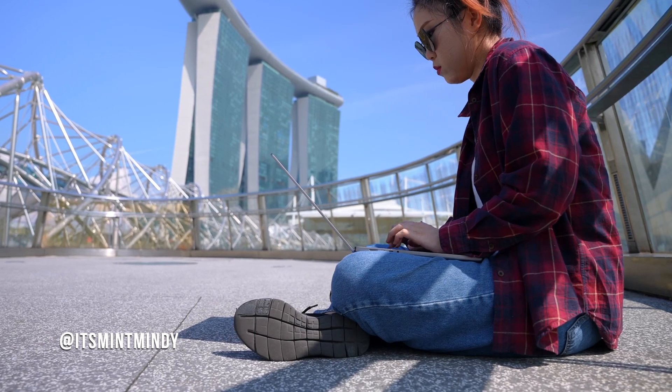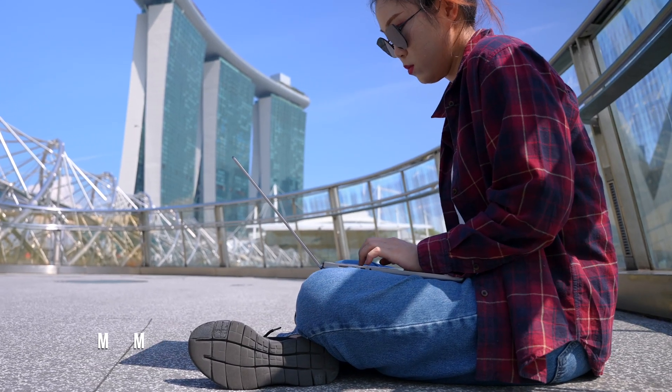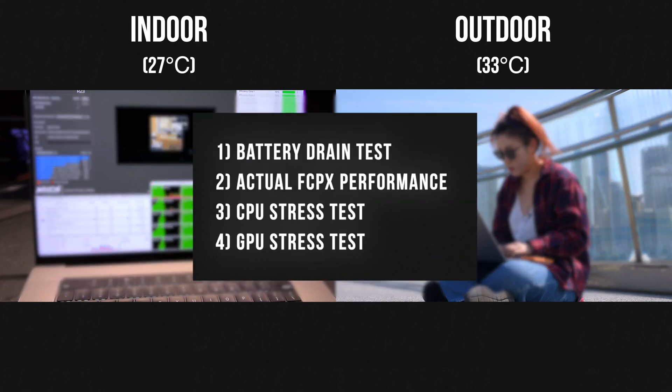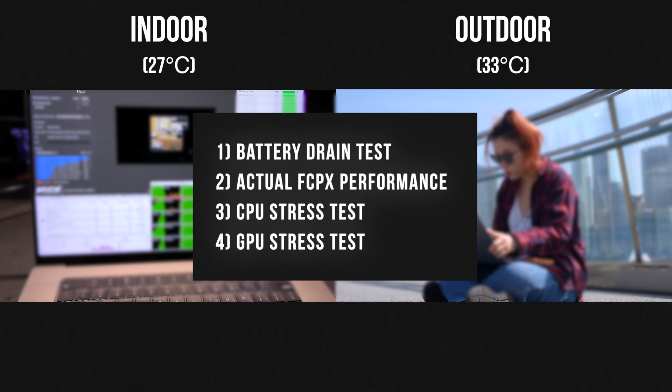We're back after all the tests and we get to see if you can easily use the MacBook Pro under the hot sun during summer. This is important if you live in a hot country like I do, or if you work outside on the go a lot. I ran four tests under two conditions: outside at 33 degrees and indoors at about 27 degrees, to see if you can actually use the Mac in real-life hot environments.